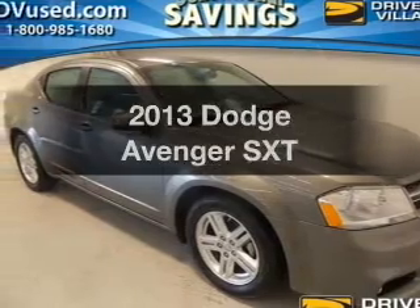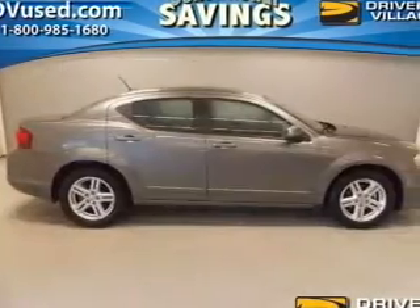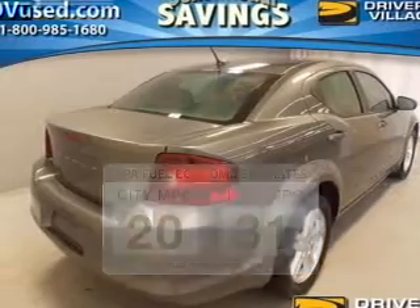Introducing the 2013 Dodge Avenger. Find everything you want in a ride under one roof with this vehicle. Better gas mileage means better long-term driving, and this ride delivers with a great low fuel consumption rate.